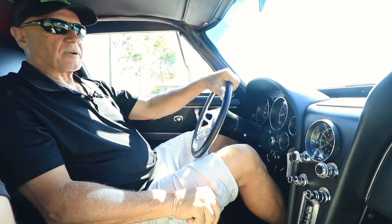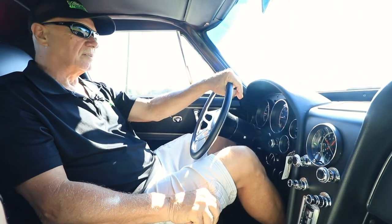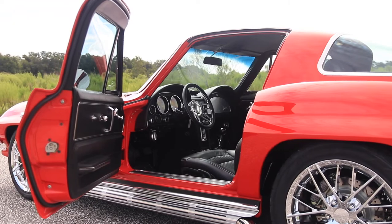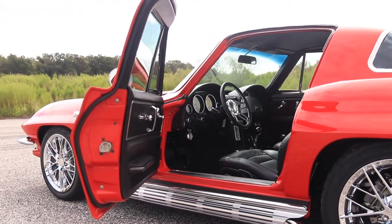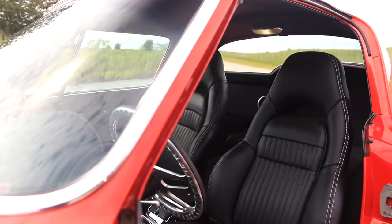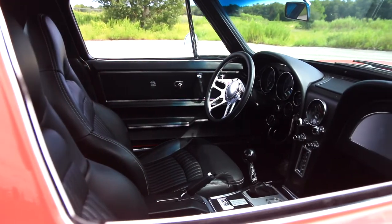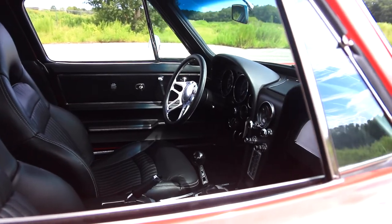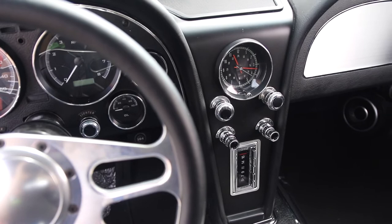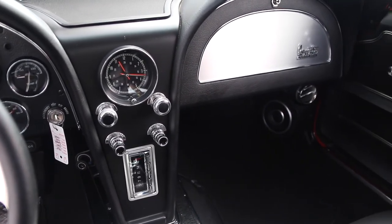We didn't just stop with the drivetrain — we came inside and did an all-new leather interior, very high quality leather. Everything in here is either new or has been restored to look pretty much like the original 1964 did. We also added a really killer stereo: a JL Audio system with six speakers and Bluetooth, a 600 watt amp, and an 8-inch subwoofer. The sound coming out of here is really awesome.